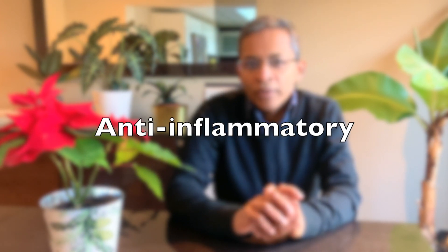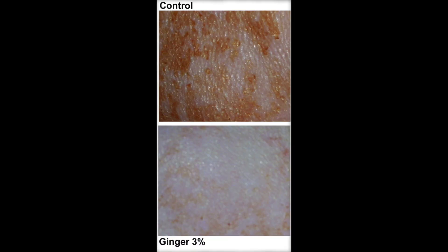Naturally occurring ginger also has anti-inflammatory properties. In an animal study, it was demonstrated that when skin heals from abrasions, using topical ginger resulted in a better outcome compared to when it was not used, as seen in this image. The lower image shows better textured skin without any mottling, as ginger was applied to the abrasion as soon as it was formed.